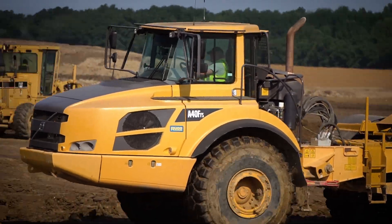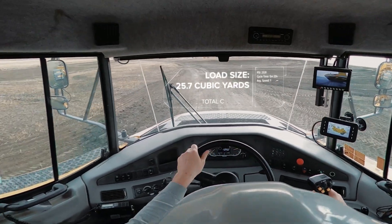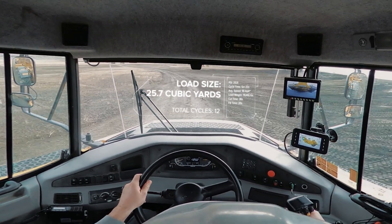Imagine scraper operators receiving real-time feedback on optimizing load count productivity and payload capacities on their in-cab display.